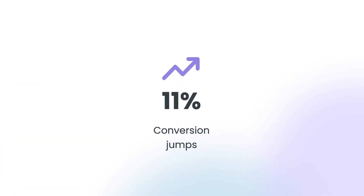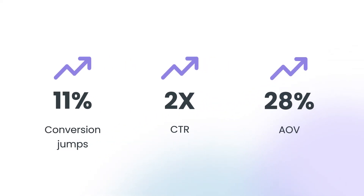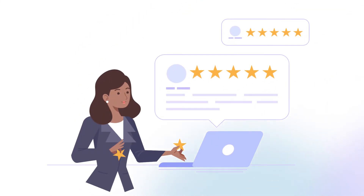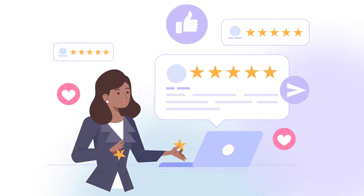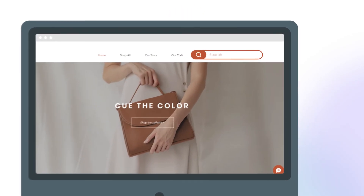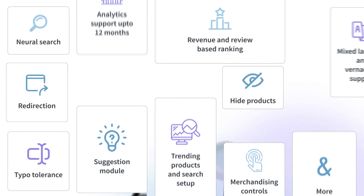We have exhibited plus 11% conversion jumps, two times click-through rate, and plus 28% average order value, and are already shaping up customer search experiences through many popular brands across different verticals. Zevi's AI Search and Product Filters can be integrated with your platform in a seamless and hassle-free manner, and our mission is to make the world's best search technology accessible to all.